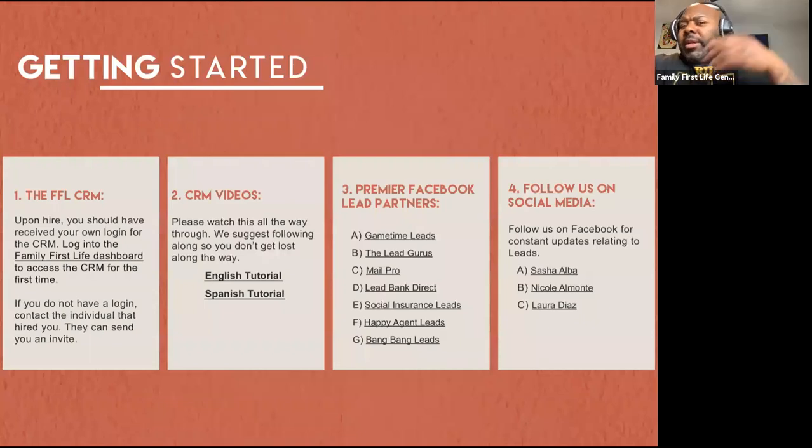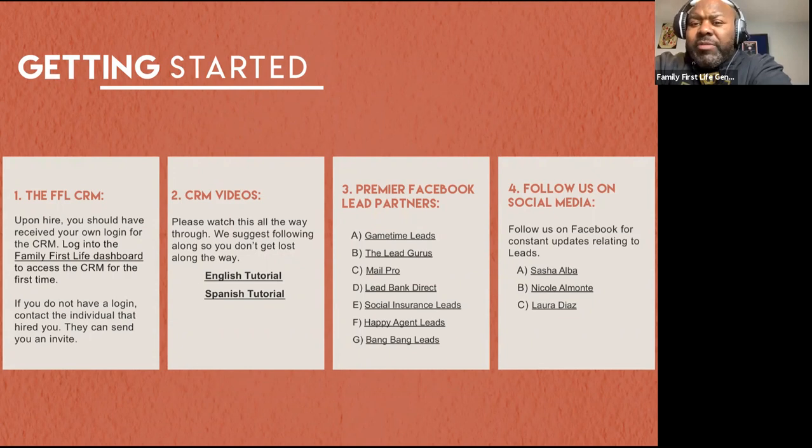Getting started with the FFL CRM — at this point, if you're new, you should have been provided access to the site. If you haven't, make sure you reach out to your leadership person to get access. It's a very neat, intuitive system with leads constantly being pumped in — anywhere from 25 to 30,000 leads a day across the country, and for the most part they are exclusive to us. We now have resources in both English and Spanish, and there are multitudes of videos on social media to help you access our CRM system.